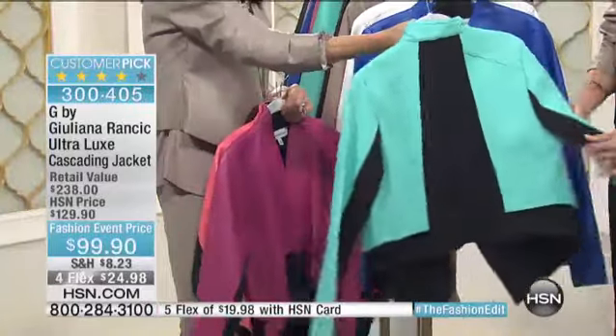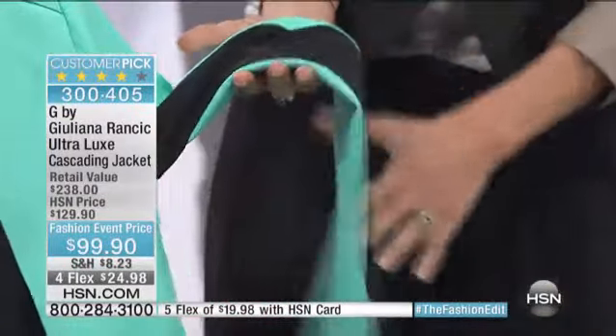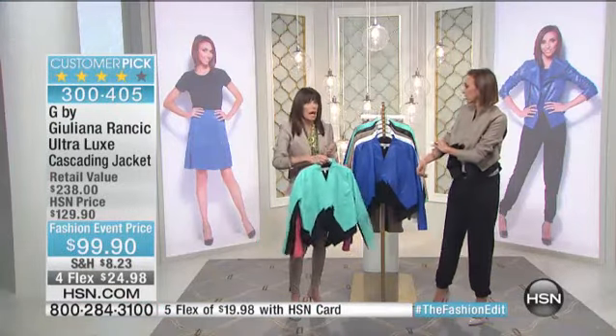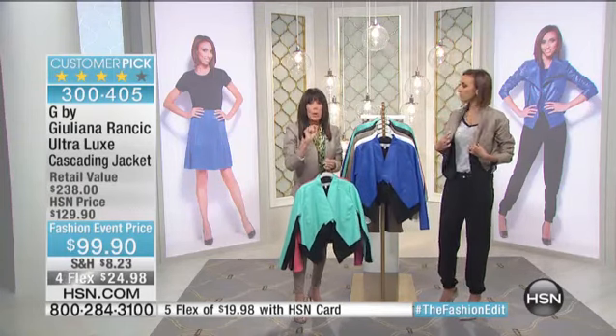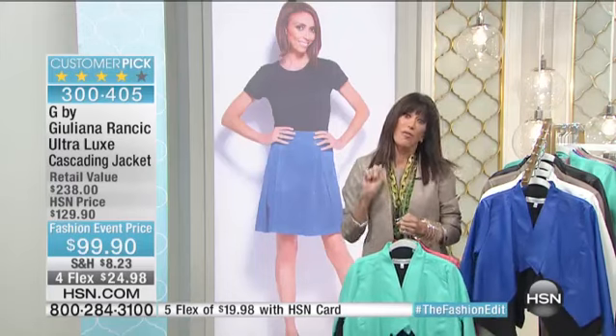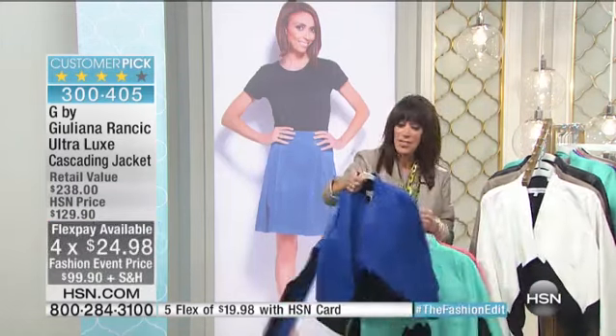You get this great snug fit on your arm, yet the ponte knit is comfortable — it gives it like a custom design fit to the body. And by the way, we did this last year and it was $20 more at $99. Check out the FlexPay — five payments on the HSN card of $17.40.